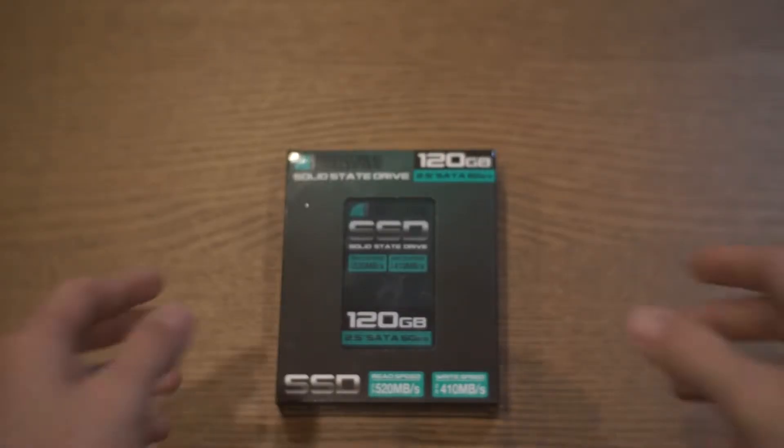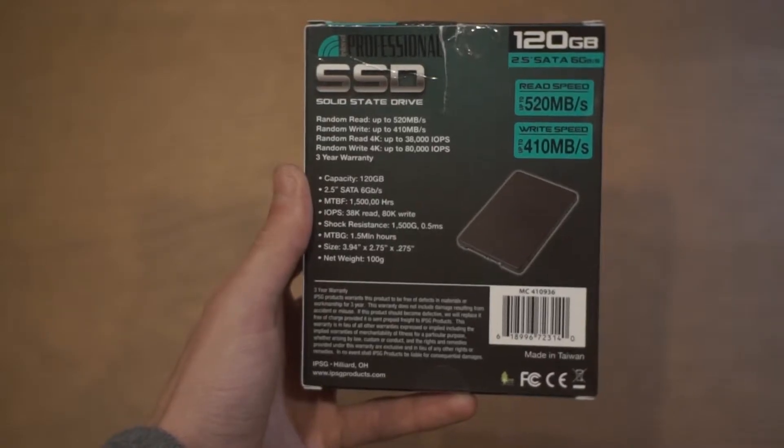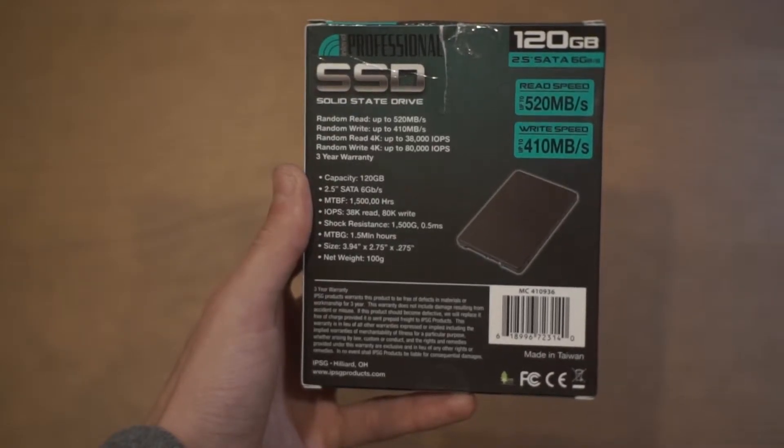Packaging and build quality are cheap, but that's just to keep the price low. You shouldn't be throwing the SSD around anyways as it'll just be laying in your case.